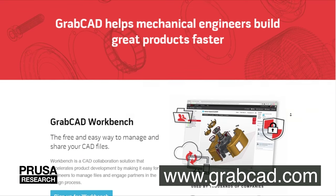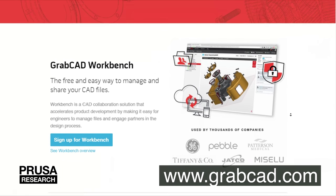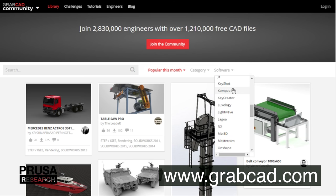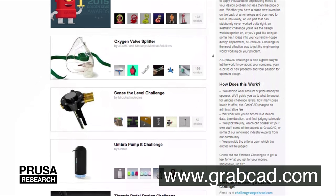GrabCAD focuses more on technical models. The site is not primarily oriented on 3D printing, but you can find printable creations there too and they are all free. GrabCAD offers filtering of models by the program in which they were created, so I recommend this site to engineers. You can also enter modeling challenges there.